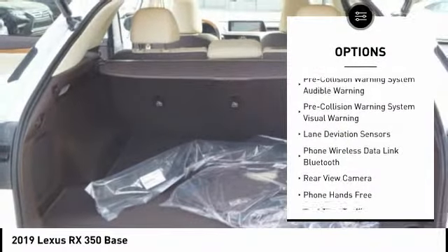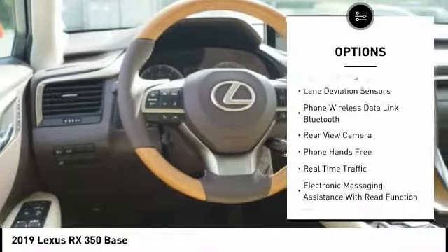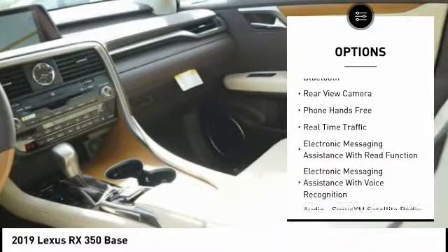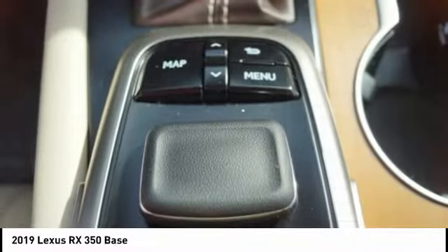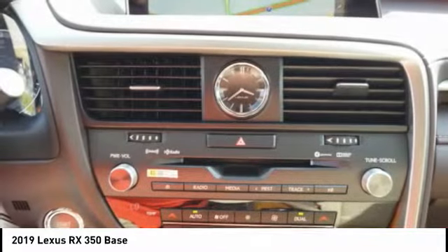Traction control, autonomous braking, stability control, power brakes, compass, clock, child safety locks, tachometer, cargo area light, electronic brake force distribution.